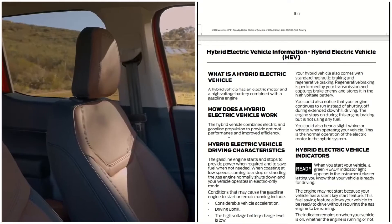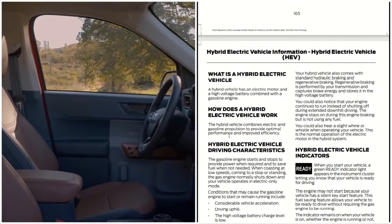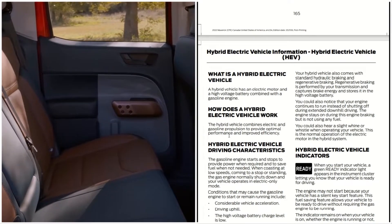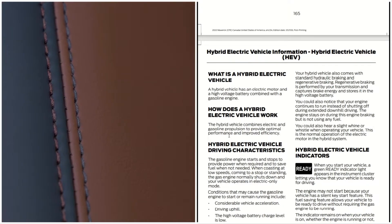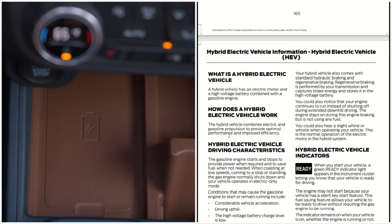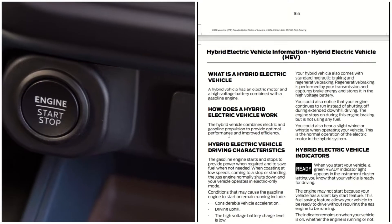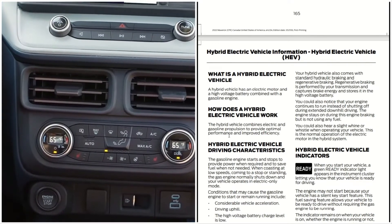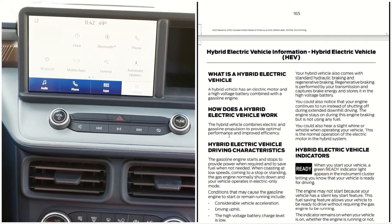Your hybrid vehicle comes with standard hydraulic braking and regenerative braking. Regenerative braking is performed by your transmission and captures brake energy, storing it in the high voltage battery. During extended uphill driving, the engine stays on for engine braking but is not using any fuel. You may also hear a slight whine or whistle when operating your vehicle — this is normal operation of the electric motor in the hybrid system.